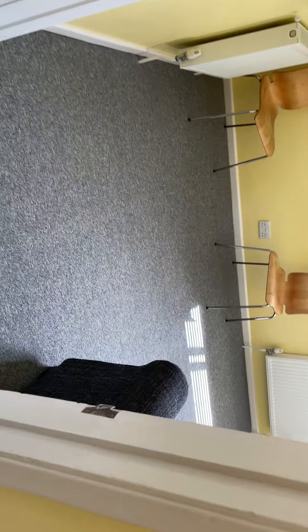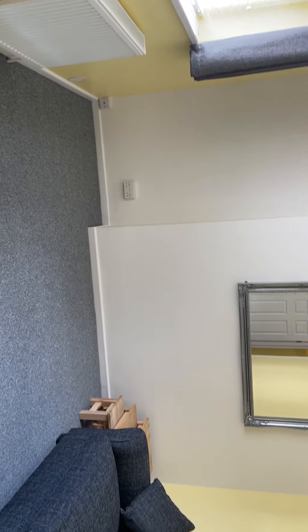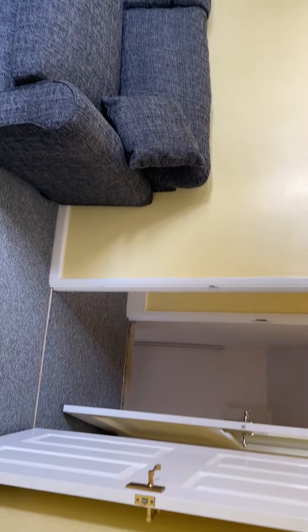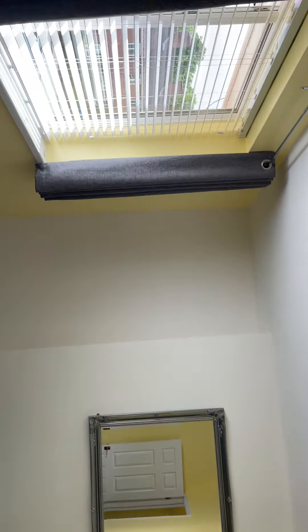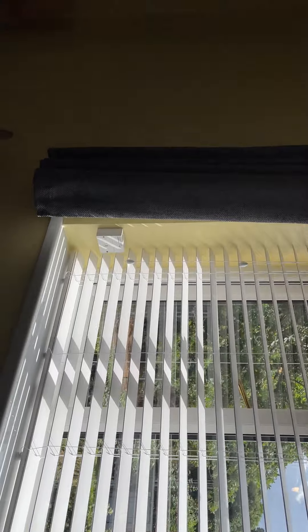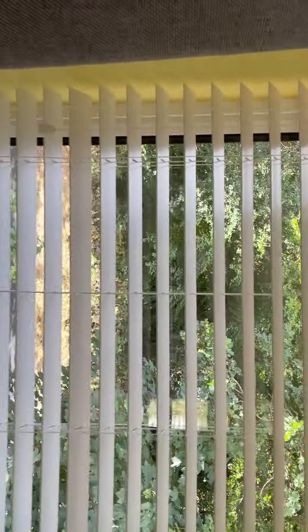There's new carpet in here. This is the lounge — there's a dining table and chairs at this end, a large sofa, and there'll be a chair as well. There are blinds to the windows, lovely and sunny here, and also the curtains. And this end overlooks the woodlands.